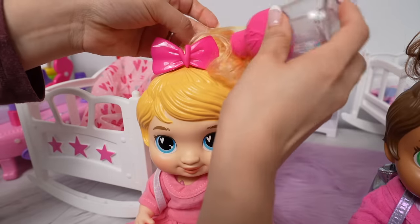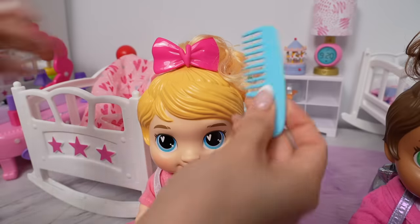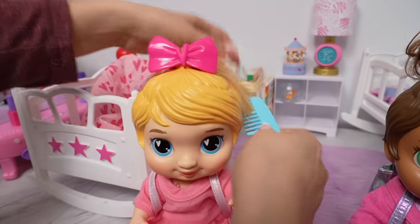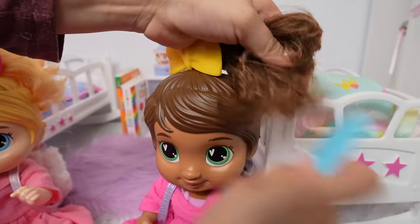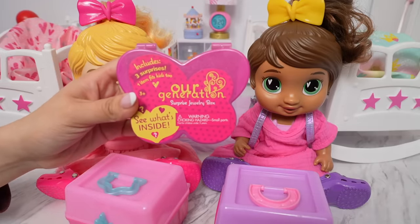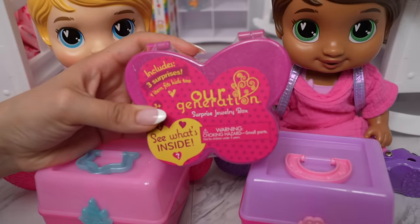This is like a detangling spray — I'm just going to brush her hair so it looks nice for school today. Now I'm going to brush Sophia's hair. Okay friends, we have one final surprise: the Our Generation Surprise Jewelry Box.